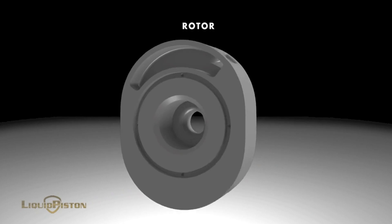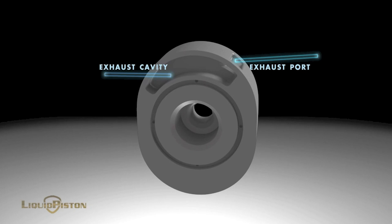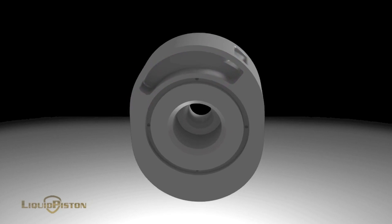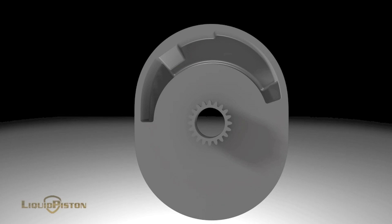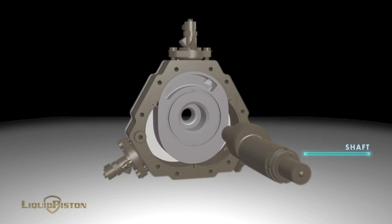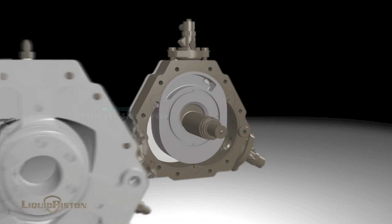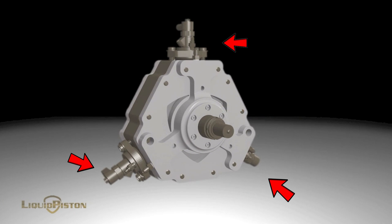The rotor in the liquid piston engine is oval instead of rectangular. Inside this rotor you will find the exhaust inlet, a cavity chamber, and an exhaust outlet. The intake inlet, cavity chamber, and outlet are also found inside the rotor. Then, similar to a traditional rotary engine, in the center of the rotor you'll find the output shaft. At each end of the engine housing sits your spark plug and your injectors.